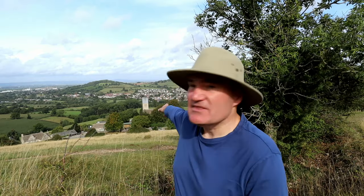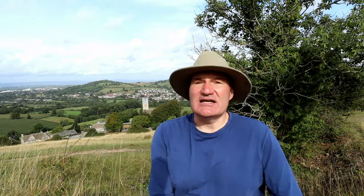We're back here on Selsley Common and just below me there in the valley is Selsley Church. I'm hoping it's going to be open because it has some fantastic stained glass. If you're interested in pre-Raphaelite paintings, you will certainly be interested in the glass.